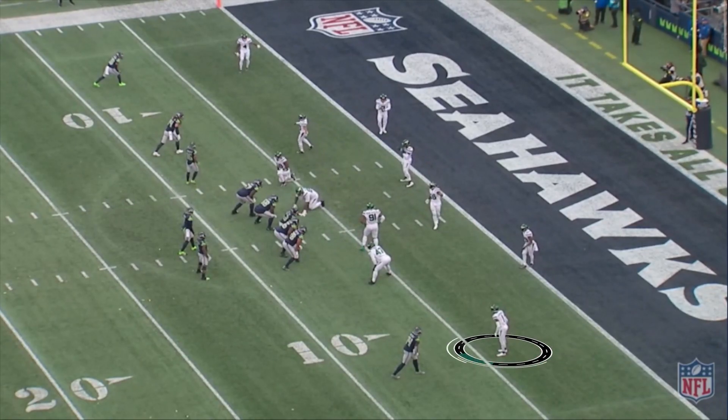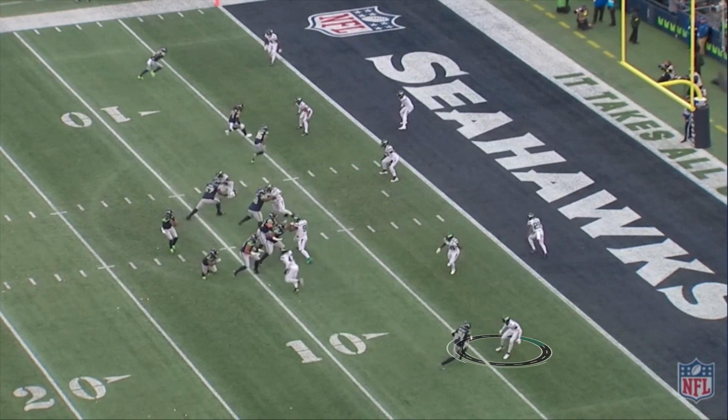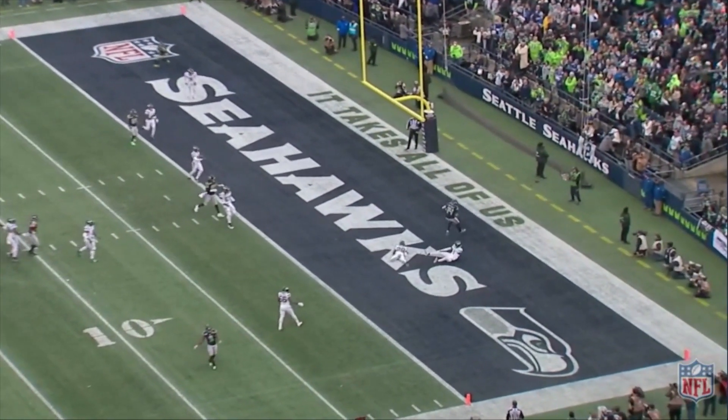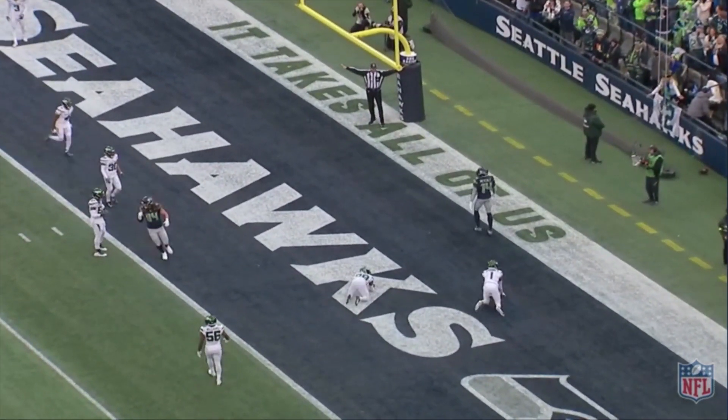Sauce Gardner looked like a Pro Bowl corner against Seattle. Down here at the bottom against DK Metcalf, he's going to run this quick slant on him, and Sauce is going to be right in front of him. A little help from the safety right there as well — Marcus Joyner keeping Metcalf out of the end zone.